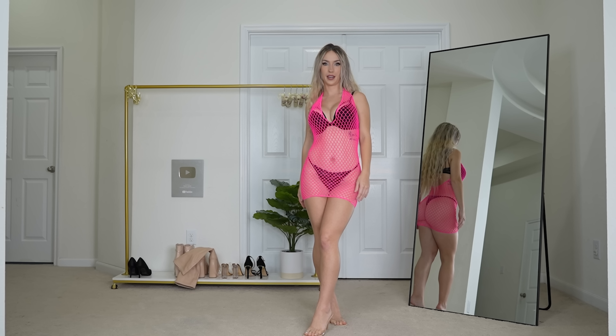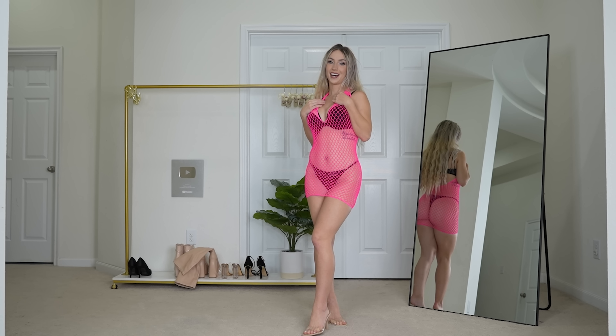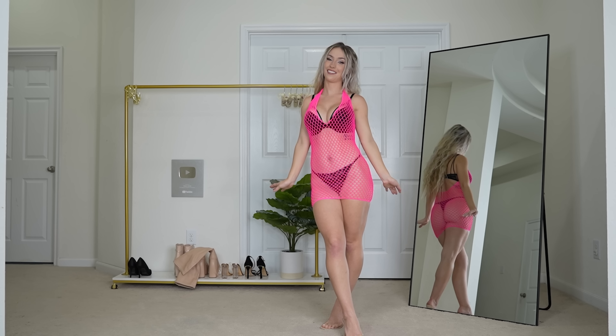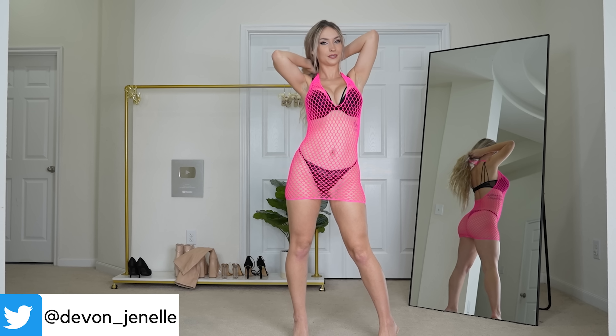I like that it's a halter top with a deep V neckline. I feel like this would look really cute over a micro bikini or something like that. Obviously I have to keep it YouTube safe here, but make sure to check out all my socials down below. Overall, I really like this one — I love hot pink and I think it's very flattering and cute.